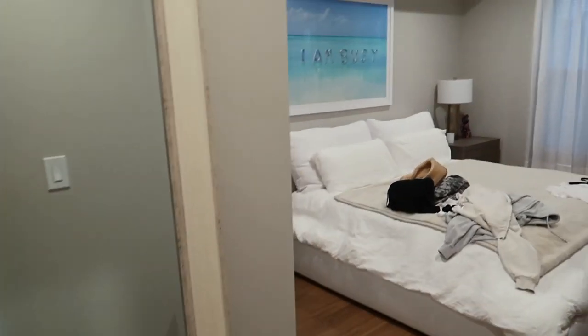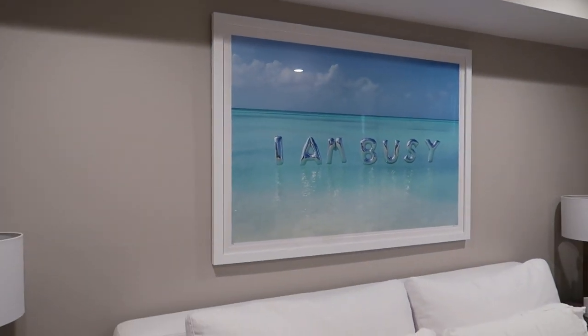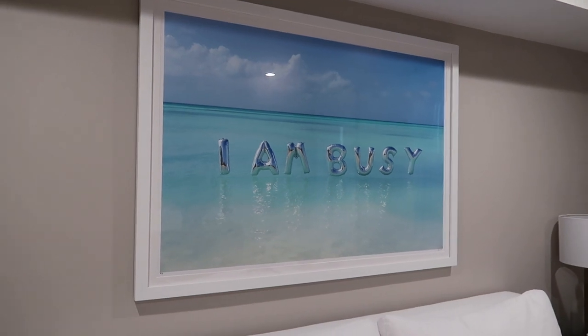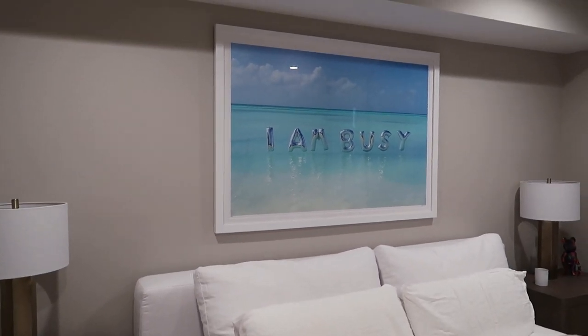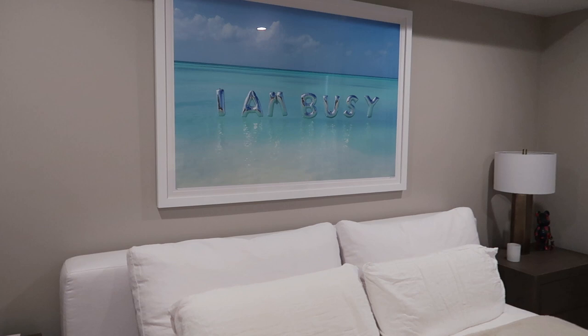I also got a piece of art from the same company — it says 'I am busy,' hanging over the bed, which I showed in my last vlog. That one is special because the ocean is actually Aruba, with little silver balloons in the middle. Tyler and I both love going there, so it was really cute that the ocean where it was taken is in Aruba — our favorite place together. I got both pieces from Gray Malin. They have so many gorgeous pieces on their website and I'm really happy with them.